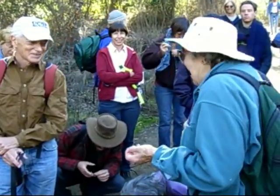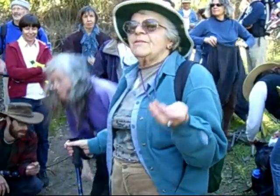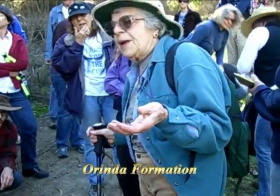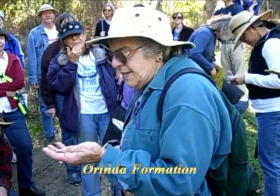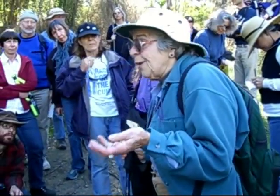The next oldest rock — the rock that the lavas poured out over — is called the Orinda Formation, after the town of Orinda. These rocks are also terrestrial, land deposits.